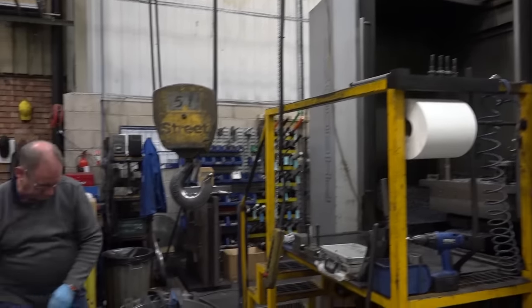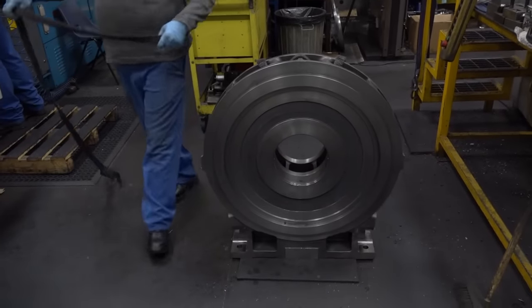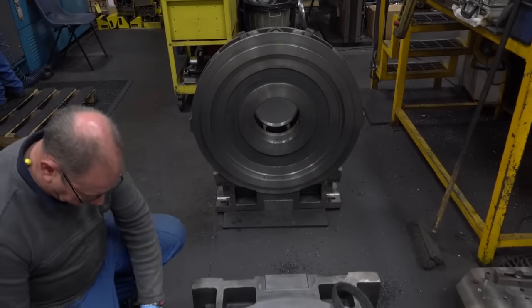You'll see this gentleman here — he's just taken a casting off the machine, and this is a great example of the work coming through.